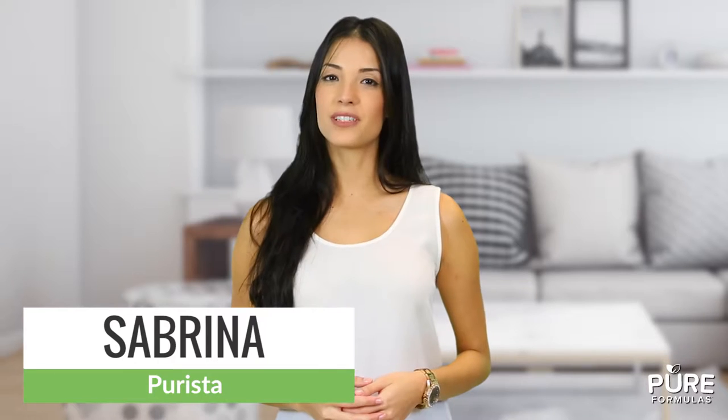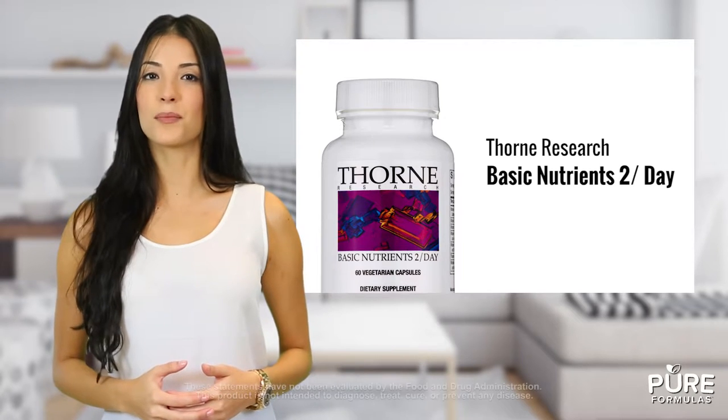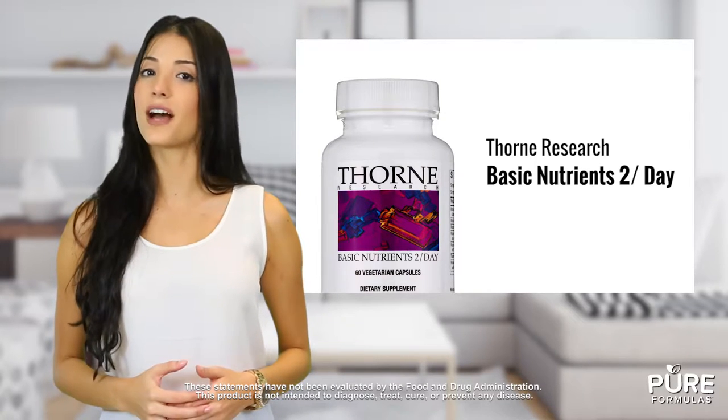Can your body use the power of a health multivitamin and multimineral supplement? Basic Nutrients 2 a Day by Thorne Research is a comprehensive blend of key nutrients your body utilizes to support your health at the highest level.